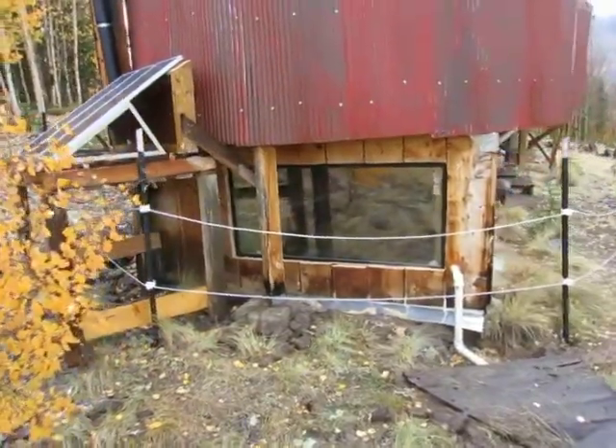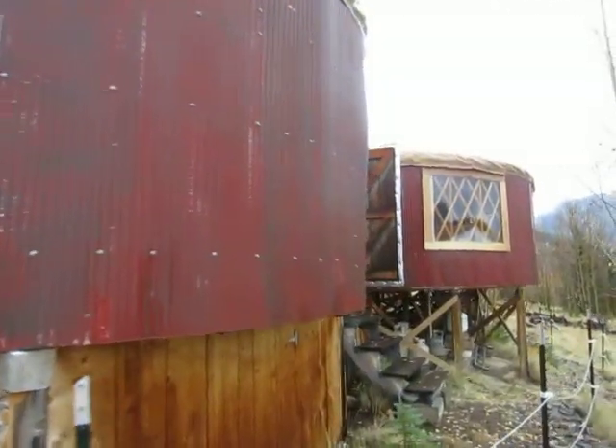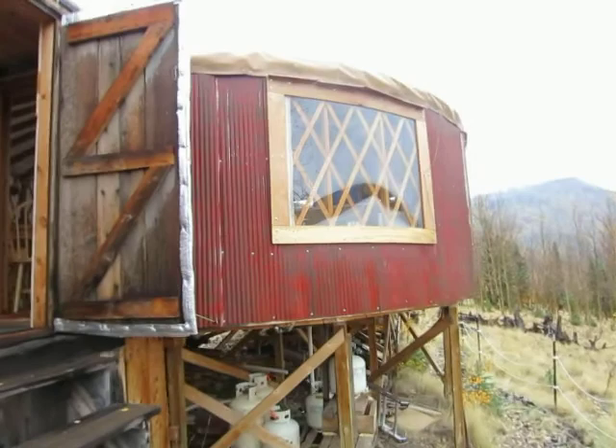Underneath we have a composting toilet and storage area. We just put a window in there to assist the composting toilet. There's a good shot of the metal. Let me make sure the fence isn't on.